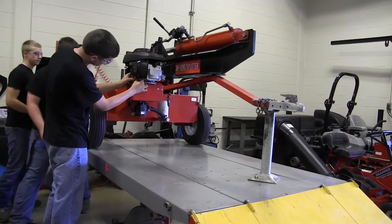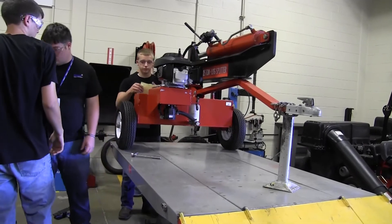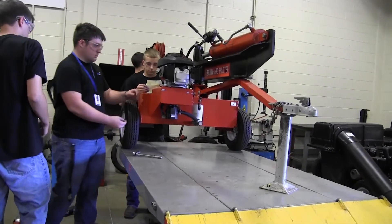One being power sports, two being welding and fabrication, three being power equipment, and four being company vehicle service and maintenance. We're a 90% hands-on lab, minimal time in a classroom, no homework.